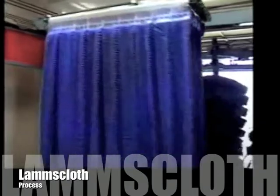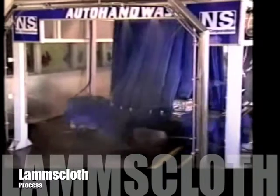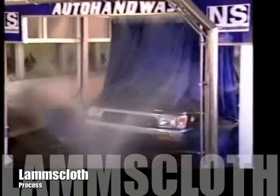The auto hand wash process simulates a hand wash automatically with the super soft patented Lamb's Cloth synthetic fiber. Lamb's Cloth is a revolutionary new product created specifically for cleaning vehicles without damaging the clear coat and paint finish. Working like hundreds of hand mitts, Lamb's Cloth slowly and gently covers the car with the maximum amount of soap and water while cleaning deeply at a slow RPM.